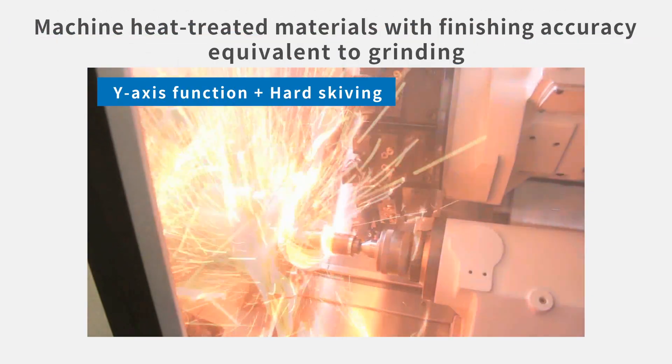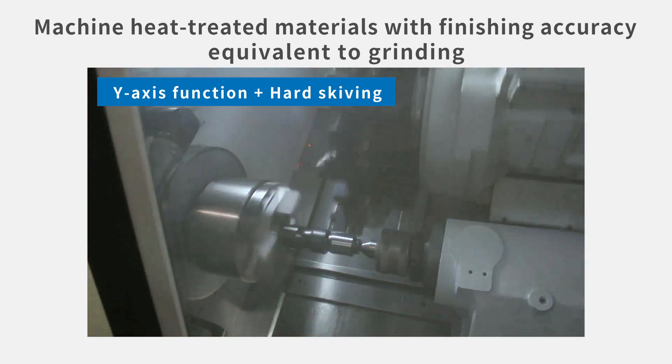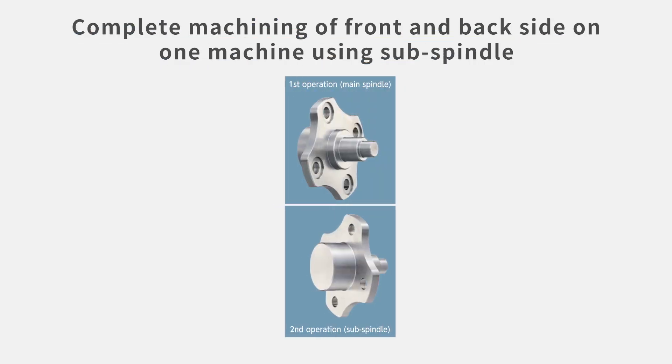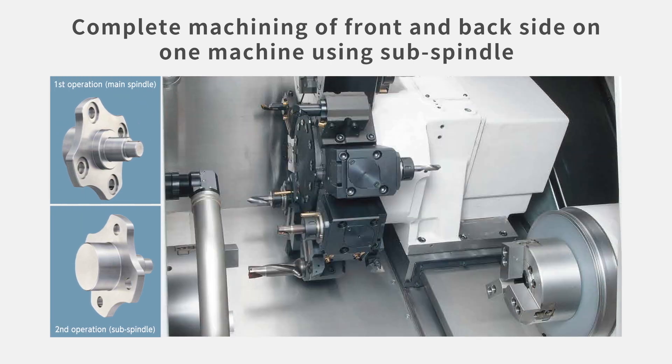It can also be used to do hard skiving for finishing machining on heat-treated parts. The sub-spindle enables machining of the front and back side of a part to be completed on one machine. Because the LB3000EX3 can do process-intensive machining that goes beyond the borders of conventional lathes, productivity can be increased.